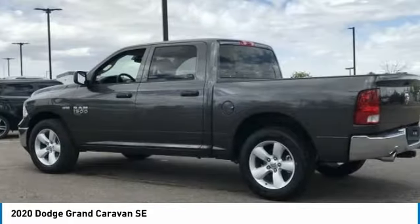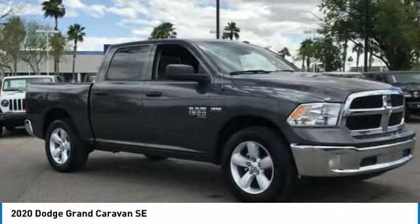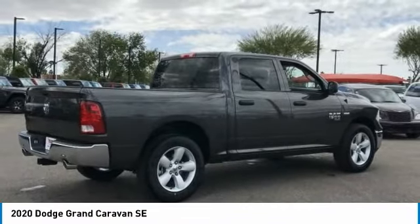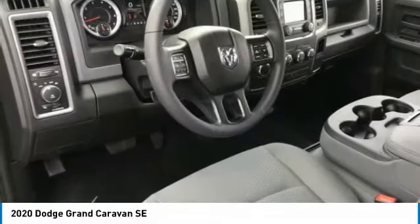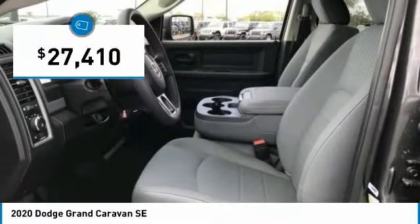The Dodge Grand Caravan received the government's highest front and side crash rating of 5 stars. Its vast interior is widely praised, with an innovative seating arrangement, versatile cargo storage, and enough entertainment features to keep the kids entertained on road trips, and is priced below $30,000.